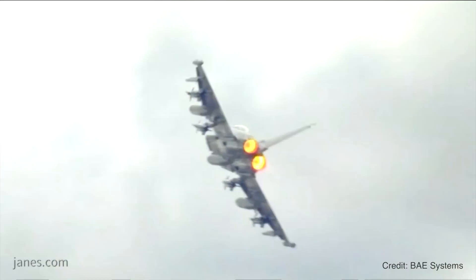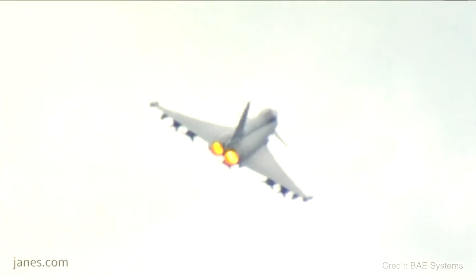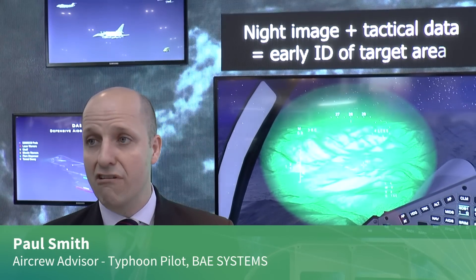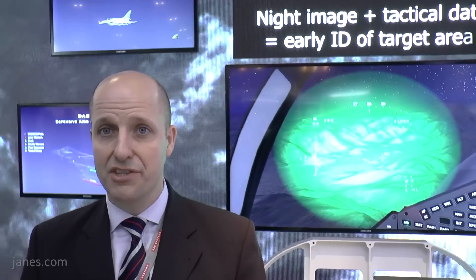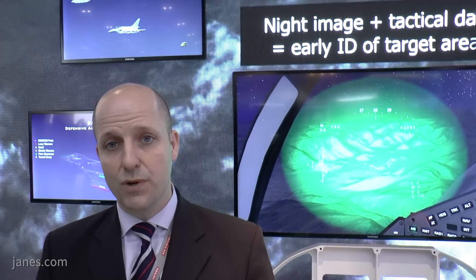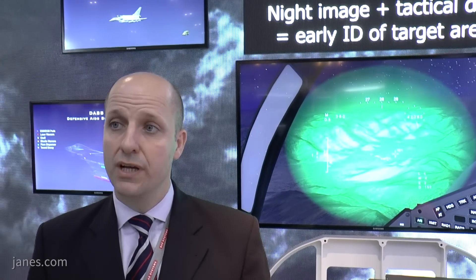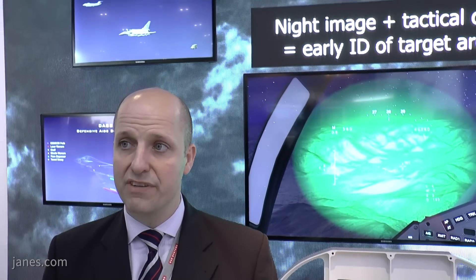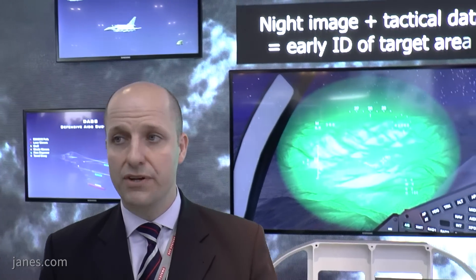We've got the Centurion systems coming online and also some of the weapons systems and sensors involved. The Centurion delivered a range of weapons and sensor upgrades to the jet. In particular, it delivered the Meteor long-range smart weapon with a smart data link, as well as the Storm Shadow deep strike weapon and the Brimstone II — very precise, low collateral, very good against moving targets, particularly land targets but also in the maritime region.